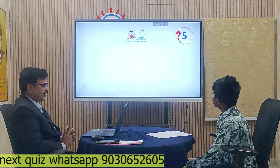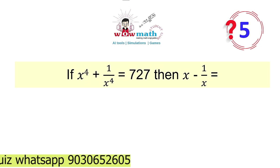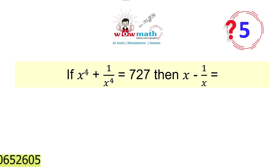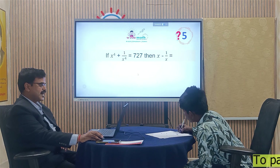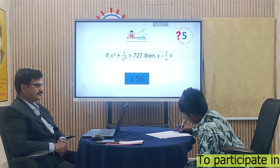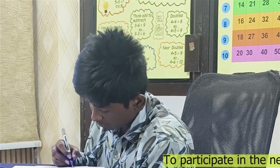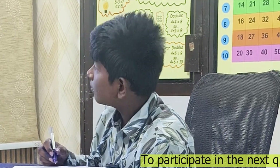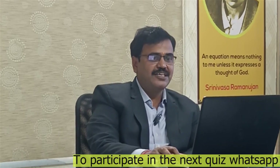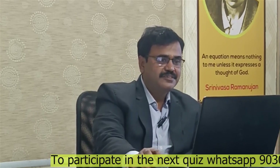Here is your fifth question on the screen. If x to the power of 4 plus 1 by x to the power of 4 is 727, then what is the value of x minus 1 by x? Do it fast. Your time starts now. The answer is correct. Very good. Going great, let us go further.